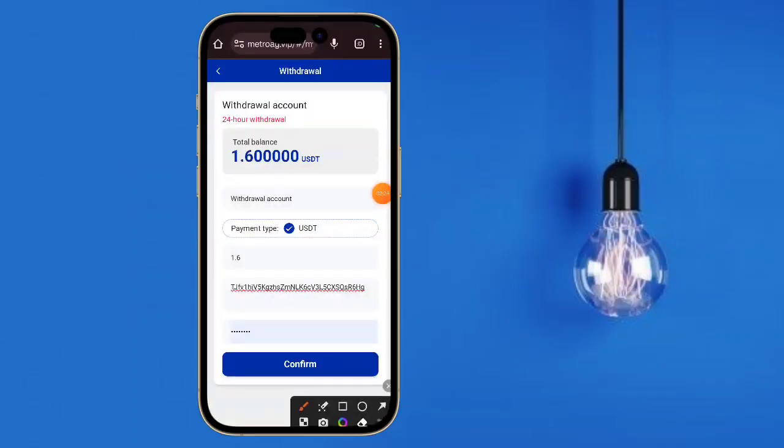After the deposit is complete, tap here to go back. The deposit is successful, and here you can see the total balance — $50 has been added to my account.